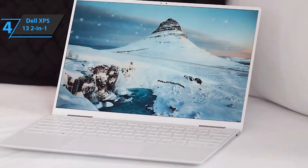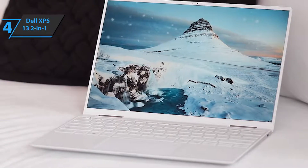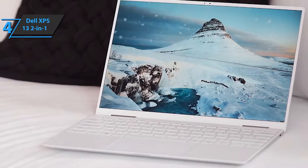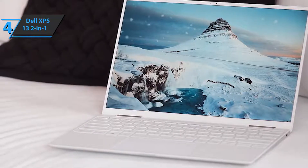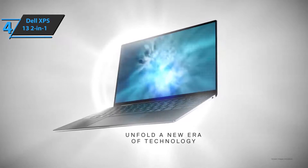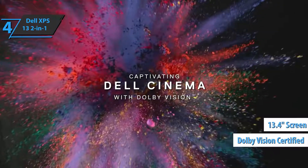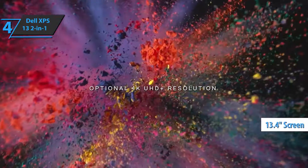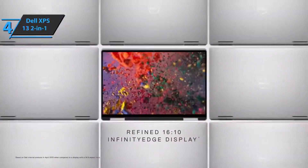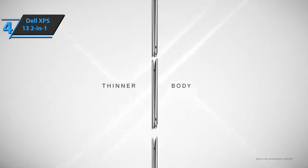Although the regular Dell XPS 13 does not change in its design, the Dell XPS 13 2-in-1 does so slightly, which with this convertible format now gets 7% more screen thanks to the integration of thinner frames, especially at the top and bottom. The screen format is still 16:10, and all panels are Dolby Vision certified. The screen has a size of 13.4 inches and allows a realistic image from any angle. There is a 360-degree hinge that will allow you to simply turn the laptop over and use it in your lap as a tablet.